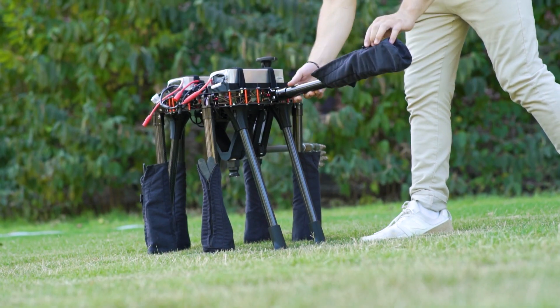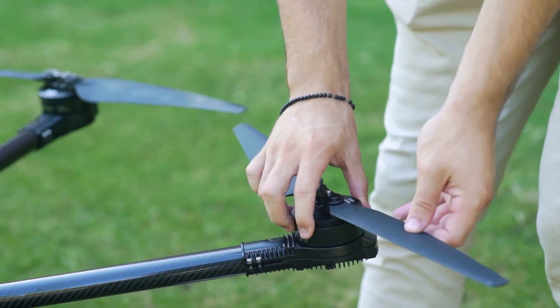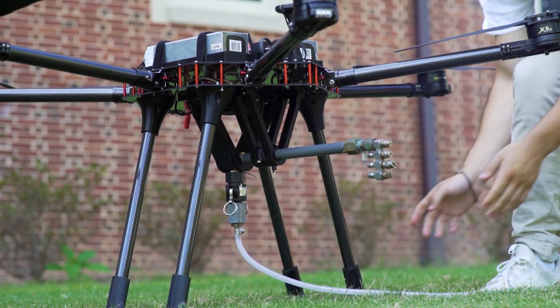Traditional cleaning companies are currently spending more time setting up versus doing the actual cleaning, whereas we show up on-site with our drones ready to fly and clean in less than five minutes. We allow companies to double their workload capacity and revenue potential just by implementing our technology.